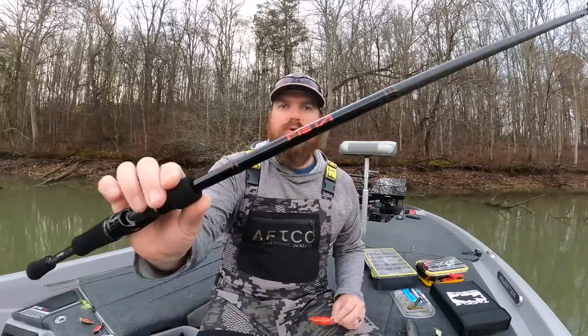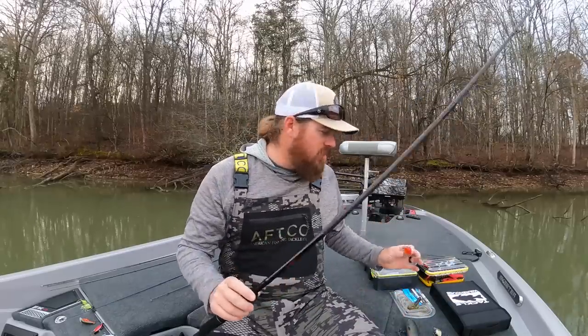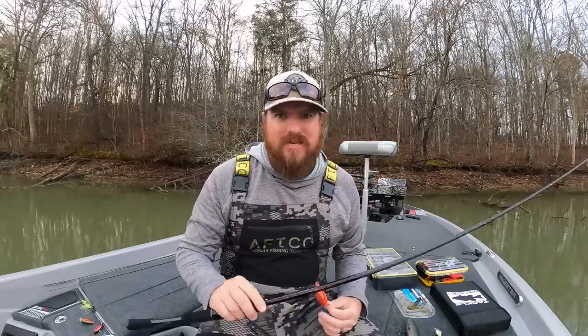Hey guys, Matt Allen here. Welcome back to Tactical Bassin. Today I've got another gear review for you — from new rods, to new baits, to tackle storage solutions and more. This should be fun.